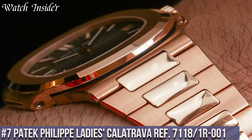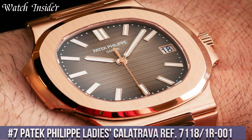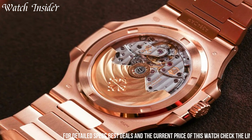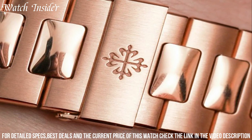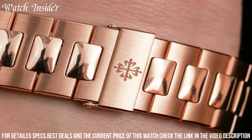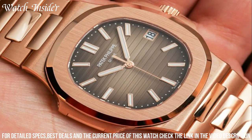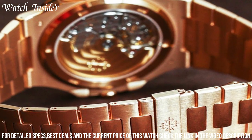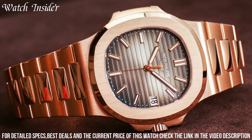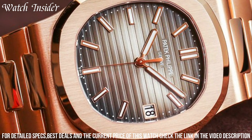Number 7: Patek Philippe Ladies Kalatrava Ref 7118-1R001 — a stunning watch that showcases a timeless design. The round rose gold case is complemented by a brown sunburst dial with gold-toned hands and hour markers. The watch features a date display at the 3 o'clock position and is powered by a self-winding mechanical movement. The case is adorned with 44 diamonds, adding a touch of luxury. The bracelet is also made of rose gold and features a fold-over clasp, making the Ladies Kalatrava an elegant and sophisticated timepiece perfect for any occasion.